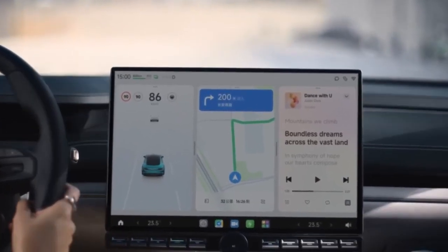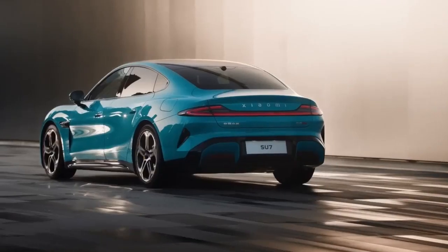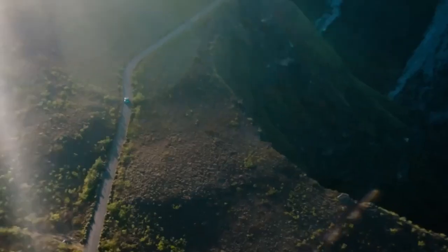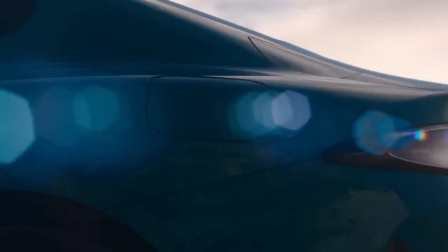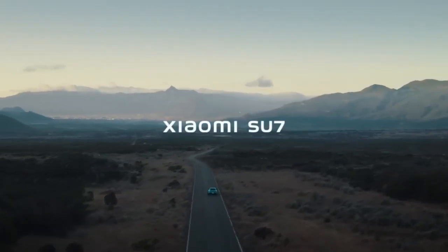In conclusion, the Xiaomi Su7 emerges as a formidable contender in the electric car market, despite its relative novelty. It impresses with its striking design, exhilarating performance, and array of smart features. If you're passionate about driving and find yourself in China, I highly recommend experiencing the Su7 firsthand. If you enjoyed this content, consider subscribing to my channel for more insights and reviews. Until next time, drive safe and stay curious.